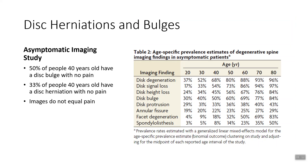This is also an interesting study — an asymptomatic imaging study. This looked at tens of thousands of people that had no pain currently, ranging from the ages of 20 to 80. What they found was pretty fascinating as far as disc herniations and bulges go. 50% of people 40 years old have a disc bulge but no pain. 33% of people that were 40 years old have a disc herniation with no pain.